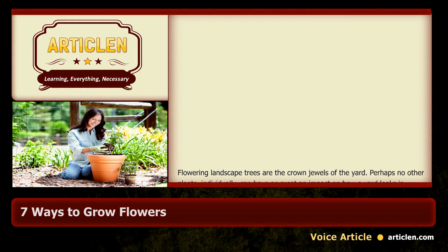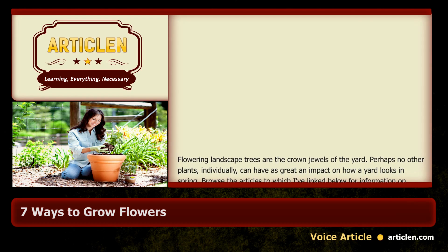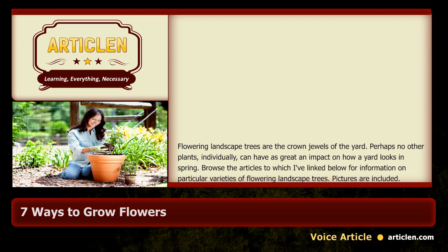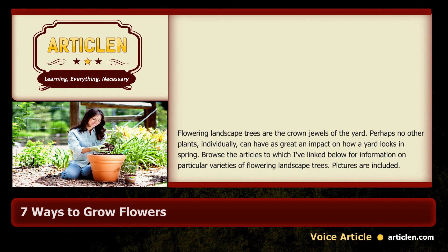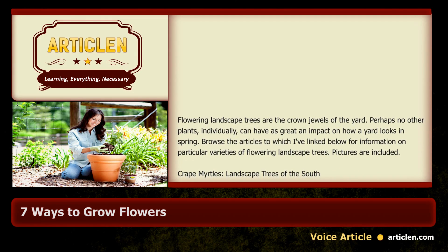Flowering landscape trees are the crown jewels of the yard. Perhaps no other plants individually can have as great an impact on how a yard looks in spring. Browse the articles linked below for information on particular varieties of flowering landscape trees — pictures are included.